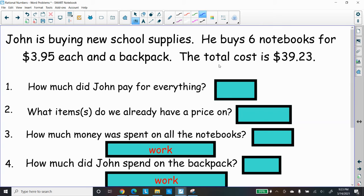I noticed they said six notebooks cost $3.95 each, but they didn't say anything about the backpack — that's curious. The total cost for everything is $39.23. So it looks like we're trying to figure out how much he spent on the backpack.